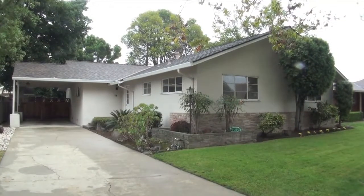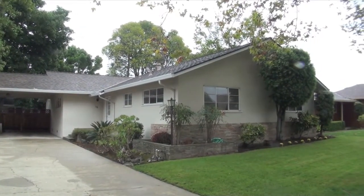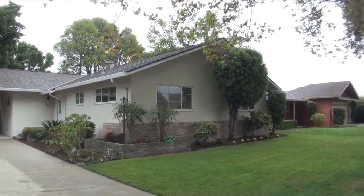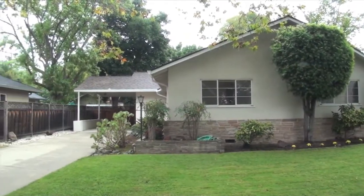Situated on a street lined with mature trees, this three-bedroom plus office, two-bath home features a wonderfully spacious living room and a versatile cooler and garage. The front lawn is adjacent to a planter-lined concrete driveway.